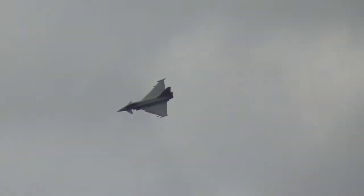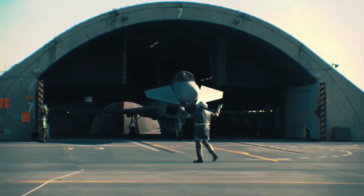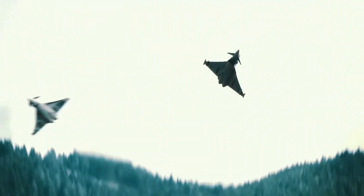The Eurofighter Typhoon is the result of a collaborative effort between four nations: the United Kingdom, Germany, Italy, and Spain. In the late 1970s, these countries sought a versatile fighter aircraft capable of dominating the skies in a rapidly changing world.